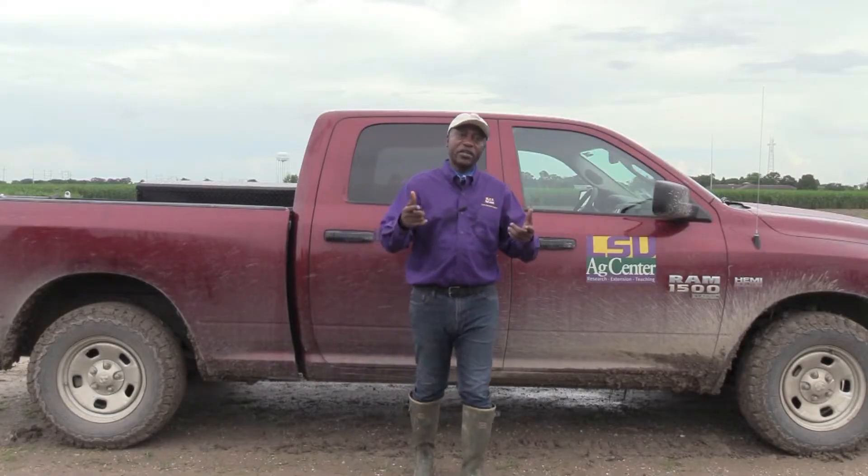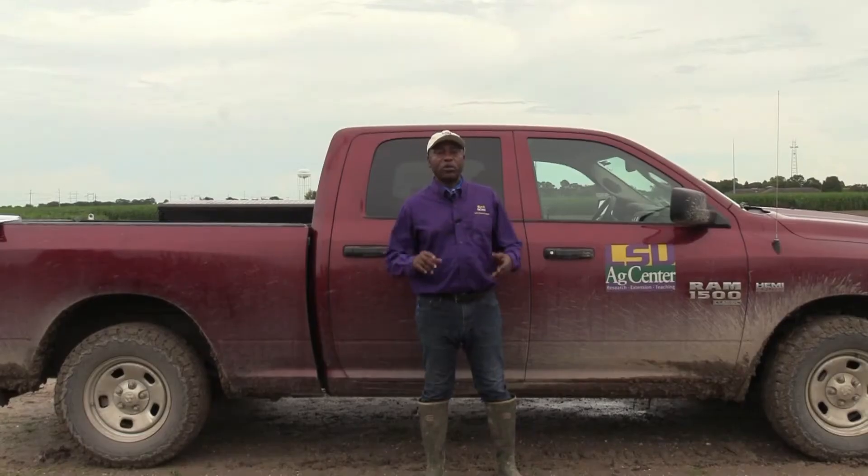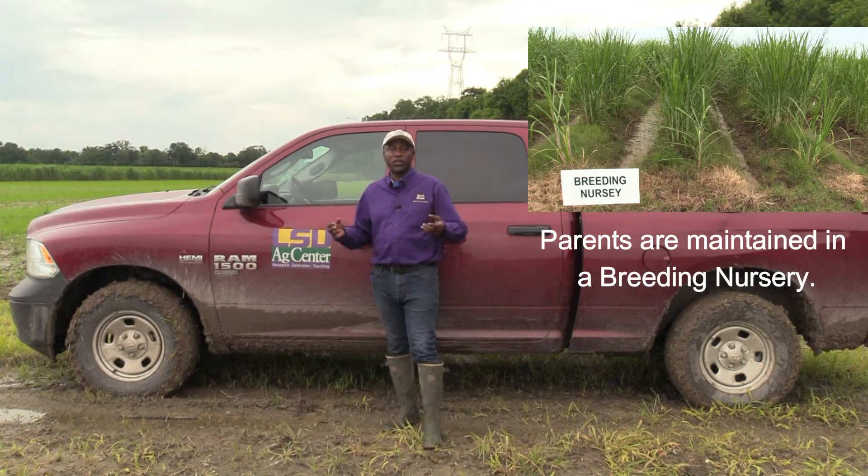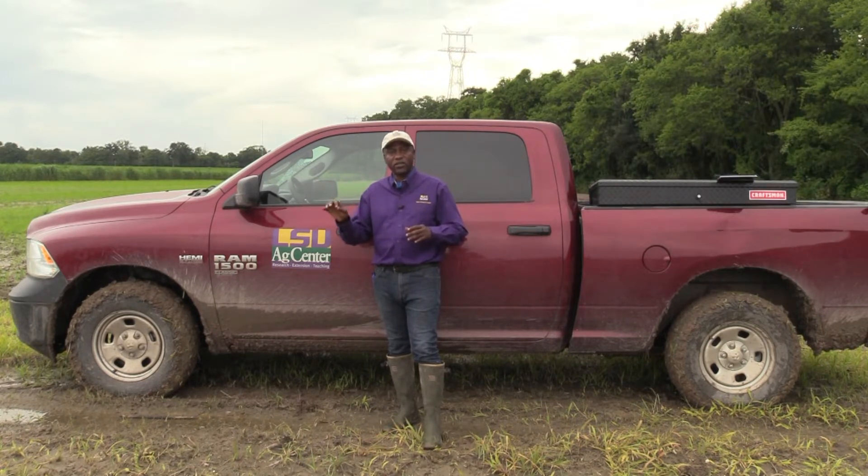Plant breeding is like finding a needle in a haystack. Each year we plant about a hundred thousand seedlings to begin a new selection cycle, but the first thing you want to do is select the parents that are going to participate in the crossing that are going to lead to the seed that gives you these seedlings. The selection of parents is very, very important. Here in St. Gabriel, we have 324 spots on the crossing card, so that's very valuable real estate and we go through a very judicious process to select the parents that we're going to use for crossing each year.